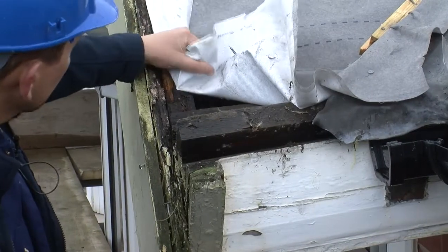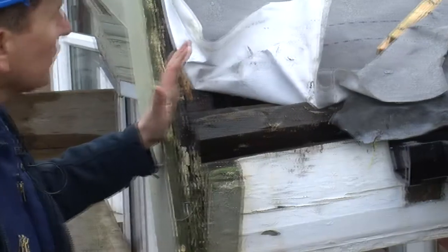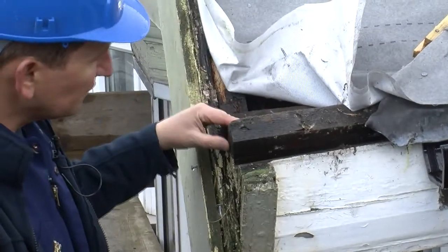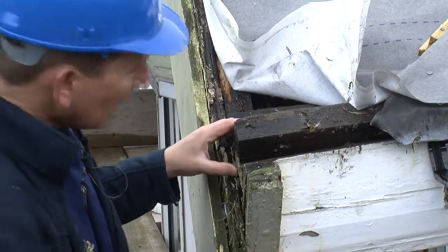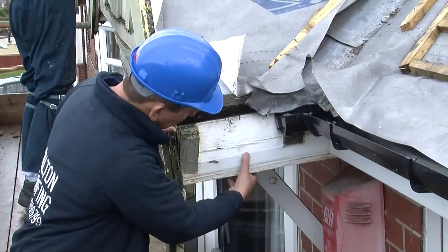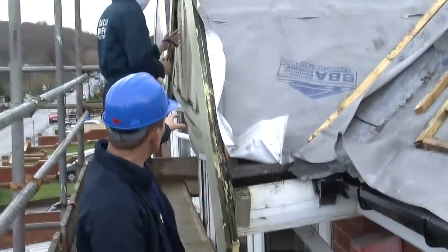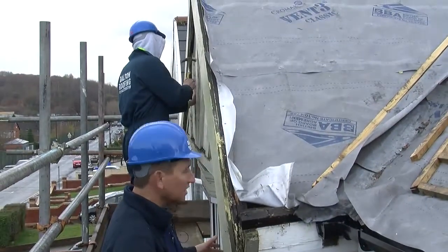Danny's checking the timber to see how much rot there is, but we're going to have to strip it right back, remove these rafters, probably change the valley boards as well, and we're going to have to put new fascias in as well. We've got to this point with the new gutters, but it's just completely rotted. So we're going to have to jack it all up and lift it. Also this front fascia we're going to have to change as well.